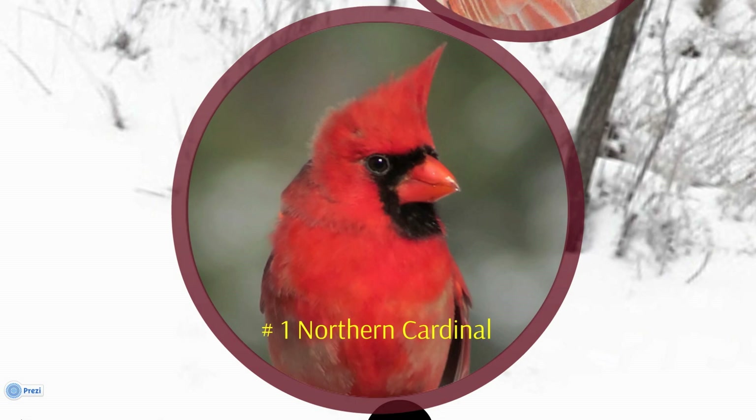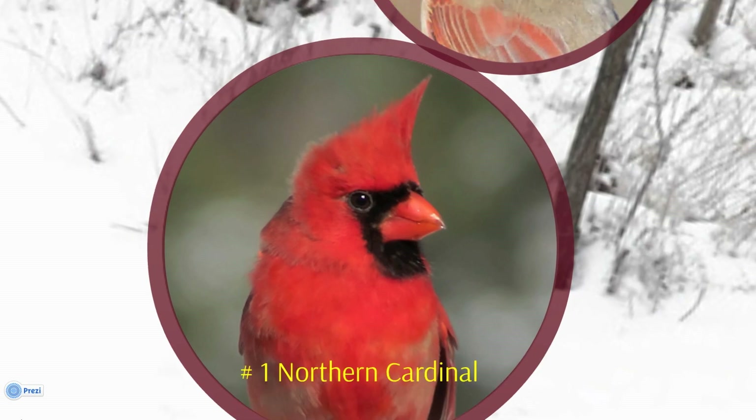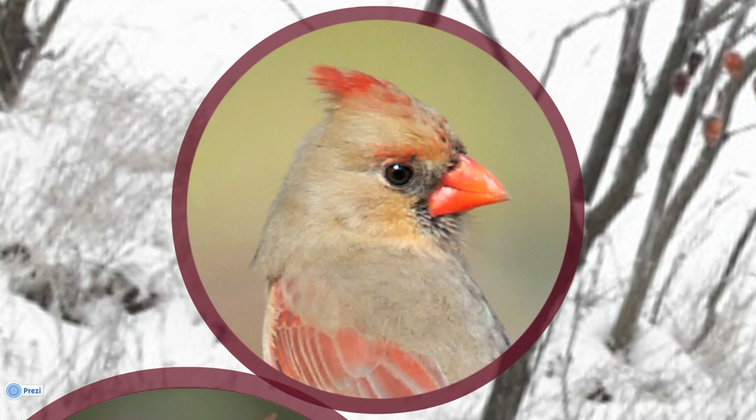The Northern Cardinal is a year-round resident, but the species range has been expanding northward since the early 1800s, possibly as a result of moderate temperatures and a greater availability of feeders. Northern Cardinals are dimorphic, meaning the male and the female look quite different. The female is a soft, tawny shade with orange highlights, just as striking in her own way as the brilliant red male.